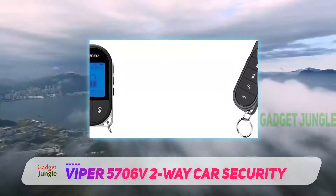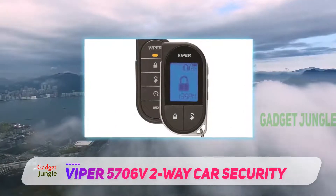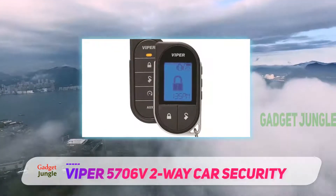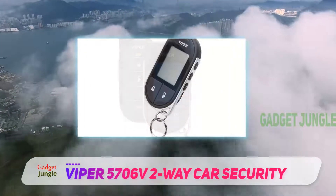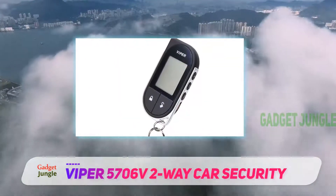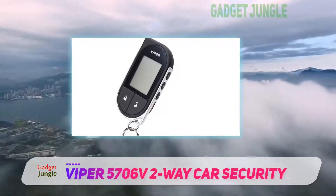It comes with an LCD display that displays icons as well as text depending on the situation. Since this is a two-way remote car starter, you will get advanced control over your vehicle. You can use this unit to open your trunk, doors, start your vehicle, amongst other functions.